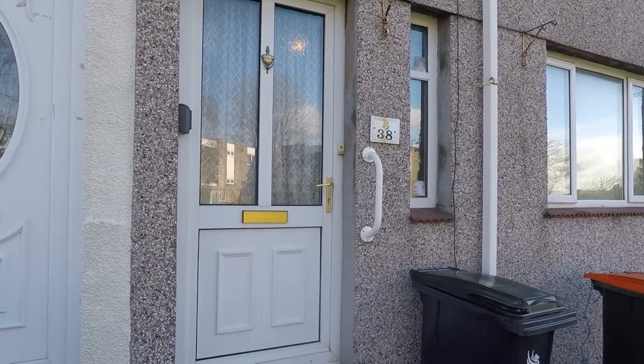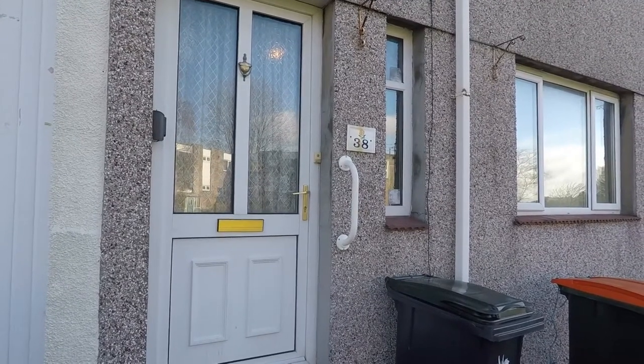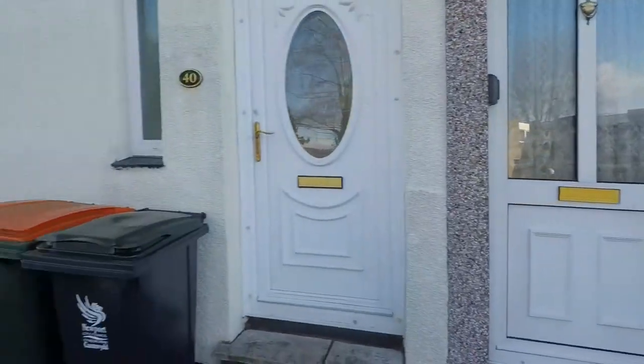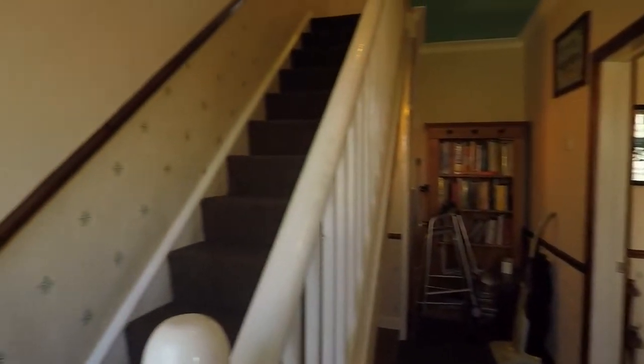Welcome to this Pinkmove video tour of this three-bedroom mid-terrace property located on St John's Crescent in Rogerstone. The property does have street parking outside to the front. We've got two steps up and we enter into a hallway.